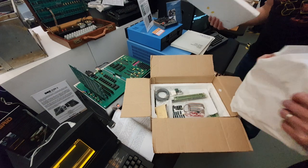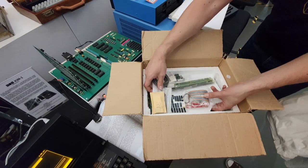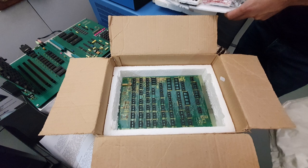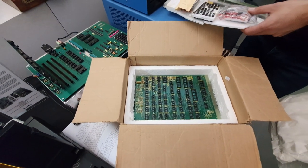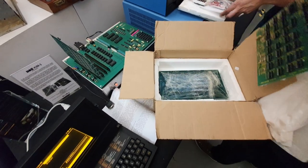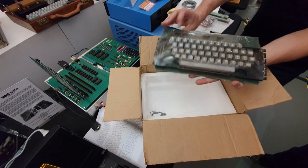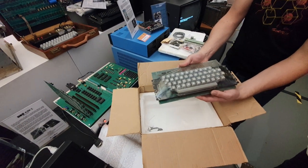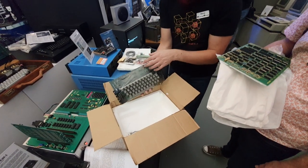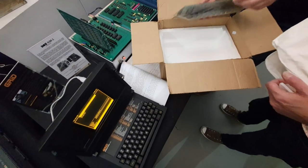More tissue paper... Nascom One - oh, very nice. The keyboard as well - there you go, still sealed. We're doing all the ones today. Very cool, thank you very much - and it's still got the solder in there. They put the solder in the kit - that's amazing!